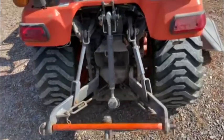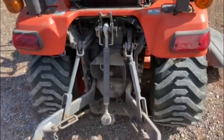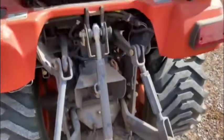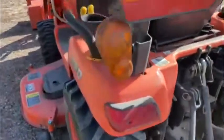It's got the three-point hitch and 540 PTO. It doesn't look like there's a hydraulic remote on the back of this tractor. It's a little Kubota diesel — I presume 23 horsepower.